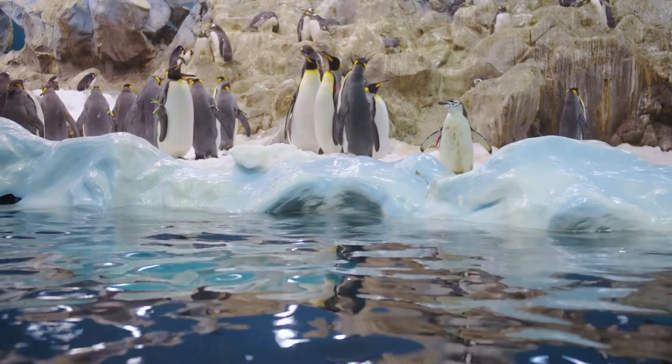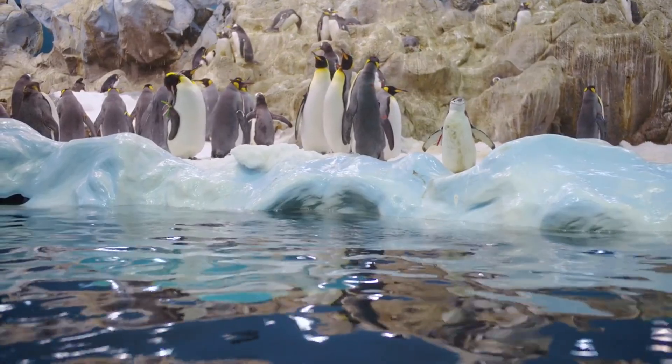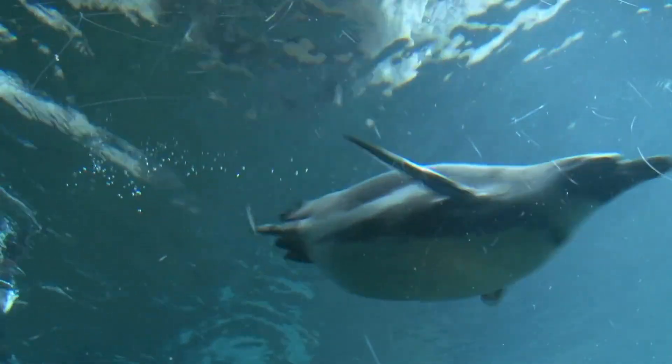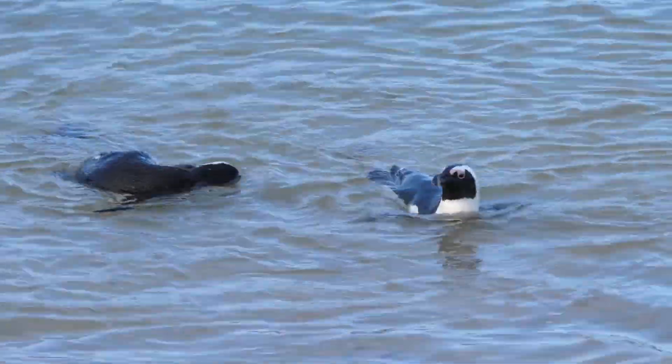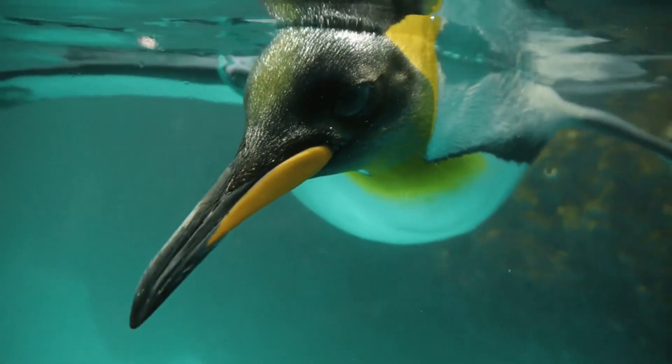Penguins, the adorable inhabitants of the Southern Hemisphere, are synonymous with Antarctic life. These birds' adaptations to the cold are nothing short of remarkable. Their dense, waterproof feathers provide an impenetrable layer of insulation. Incredibly, penguins have more feathers per square inch than any other bird. Their layer of fat, like that of seals, helps them maintain body heat in freezing waters.